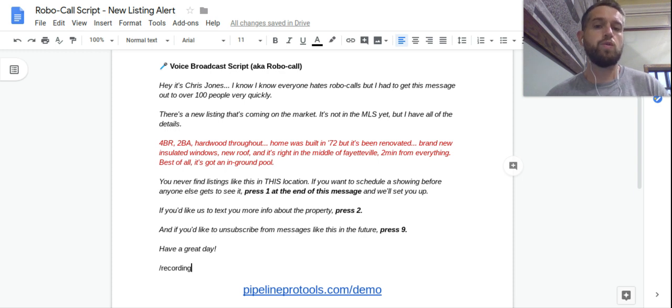I found that this is one of the best strategies you can use. This is a script that we send out via voice broadcaster, also known as a robocall. What we're talking about is not a slide dial or a voicemail — this is a live message that plays when they answer the phone. All you need to run this script is some kind of listing that has just been posted but is not actually live in the MLS or on Zillow yet.